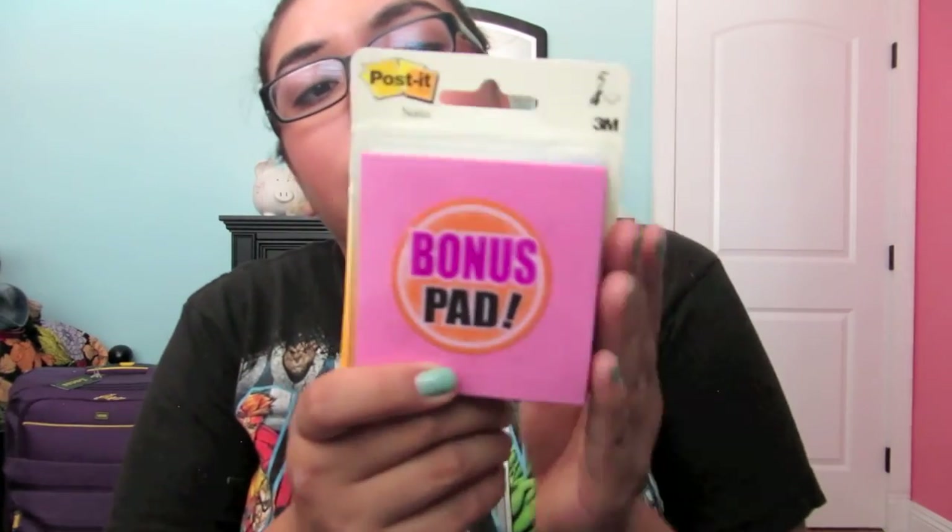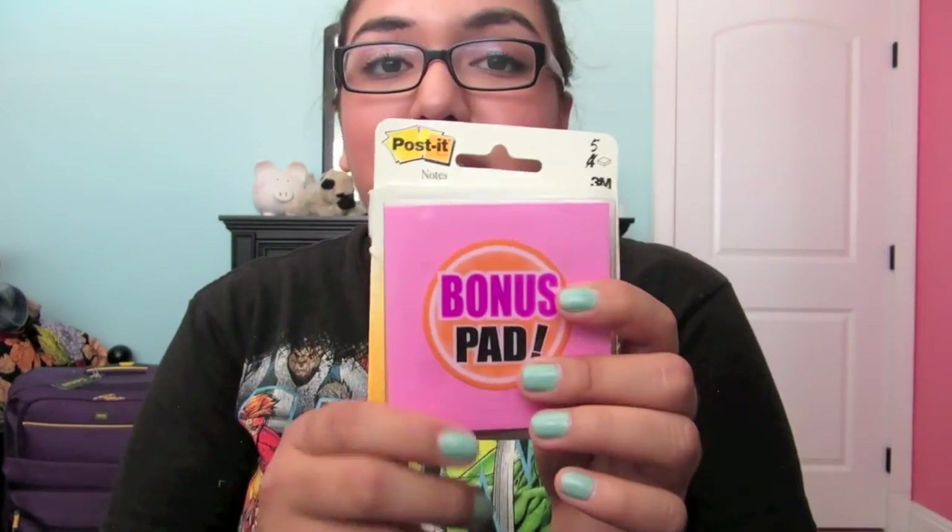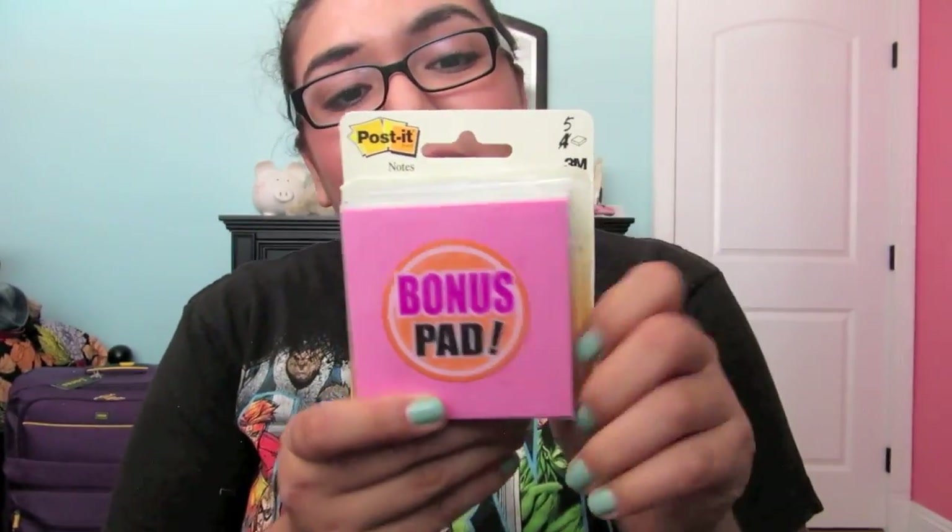I got Post-its at Target as well. These were about $3 and it comes with five — it's a bonus pack. I did open it just because I needed one. I really like Post-its for Preach My Gospel, for scriptures, or just little reminders.